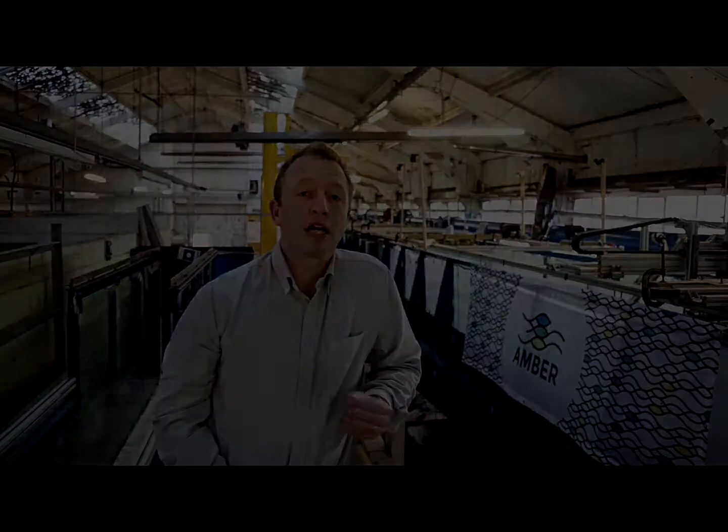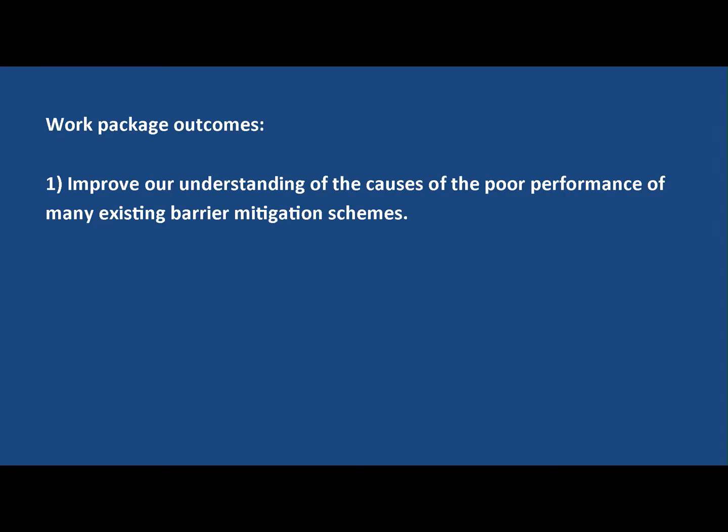One of the key challenges we face in Europe is not knowing just how many barriers we have. So one of the key tasks that we're going to conduct in the AMBER project is to develop an atlas of barriers to migratory fish throughout Europe.